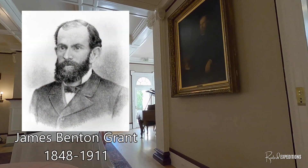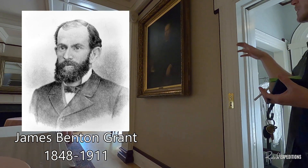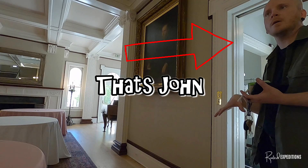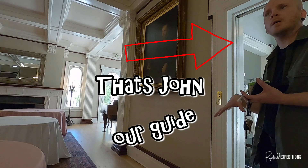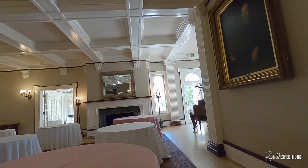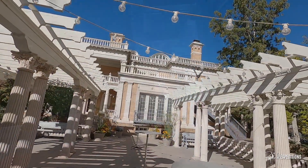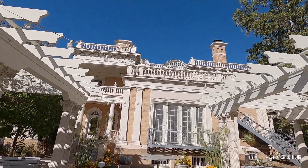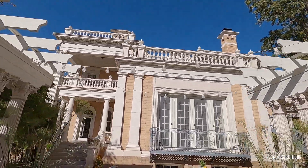So this is James Benton Grant. He was the third governor of Colorado. He built this as his retirement home, but he started building it in 1883. He put a hold on it for about 20 years while they waited for the price of silver to recover, finished it in 1902, and then he lived here until 1911 before he passed away.